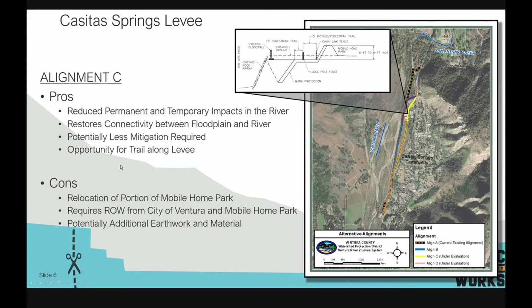Some of the difficulties with alignment C include the obvious challenge of relocating the mobile home park, additional right-of-way required from the City of Ventura, and the fact that the toe protection for this system must go quite deep. Constructing a levee with deep toe protection in a particularly flat area may increase earthwork costs significantly.